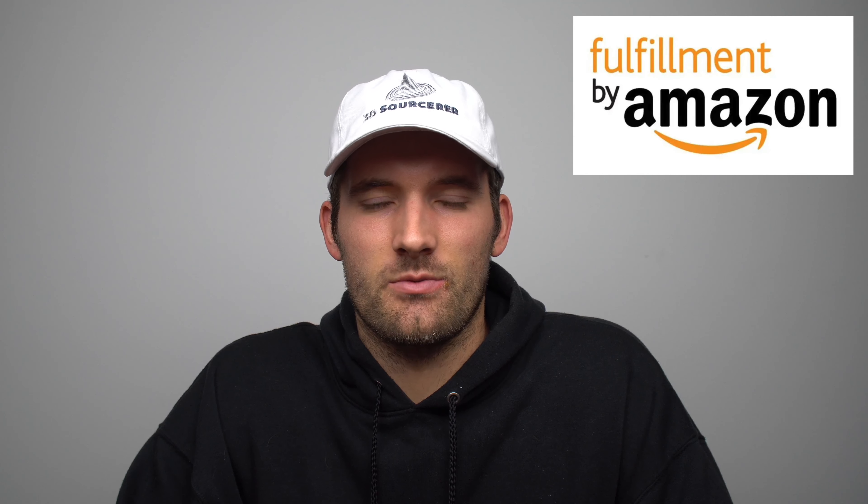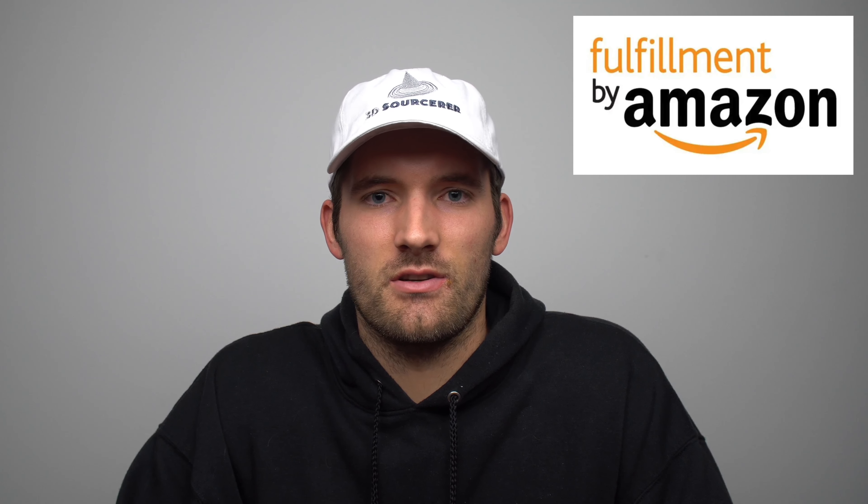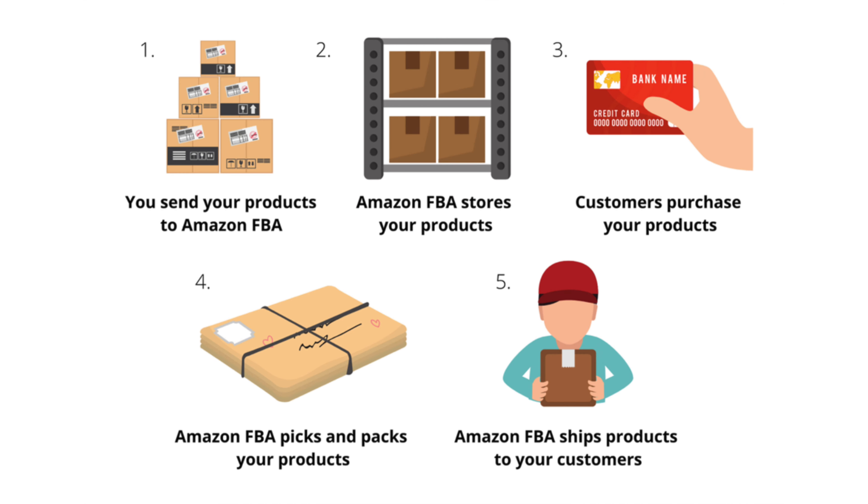Around the same time, I became interested in Amazon FBA — Fulfillment by Amazon — which is a service that Amazon offers to small businesses where Amazon handles all the logistics and fulfillment of your orders. You can ship your products to their warehouses and they offer free two-day delivery with Amazon Prime for a small fee per product. It seemed like a great way to make some passive income, and that's ultimately how 3D Sorcerer was founded.